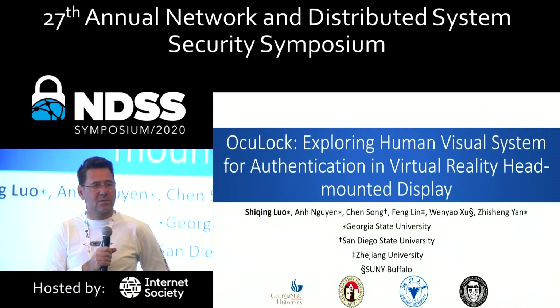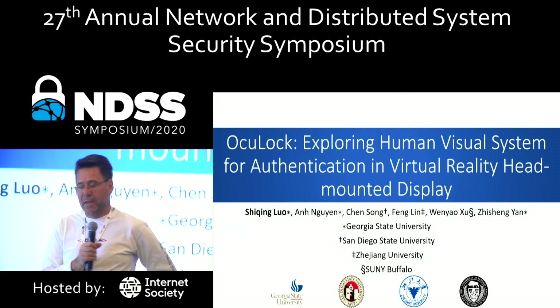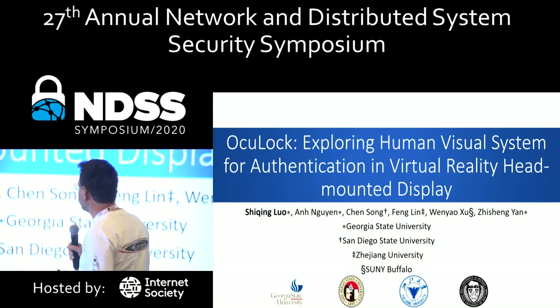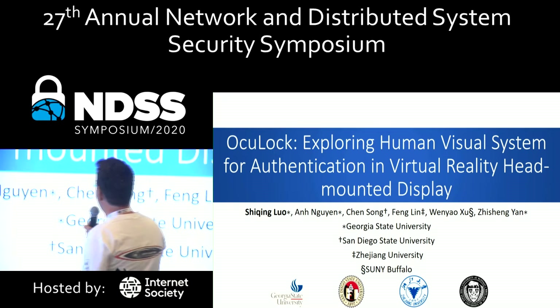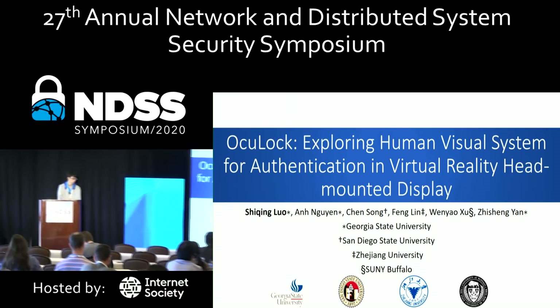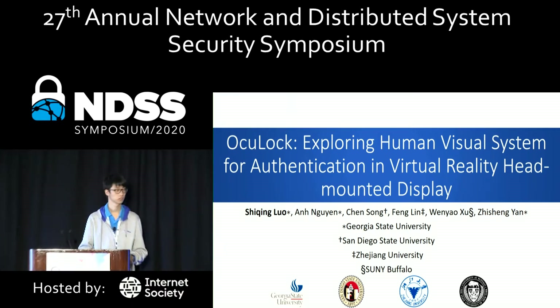It's the authentication session. My name is Jean-Pierre Seifert from TIO Berlin, and we have the first presentation from Chi-Ching Luo. It's called OcuLock: Exploring Human Visual System for Authentication in Virtual Reality Head-Mounted Display. Welcome, Luo, and thank you.